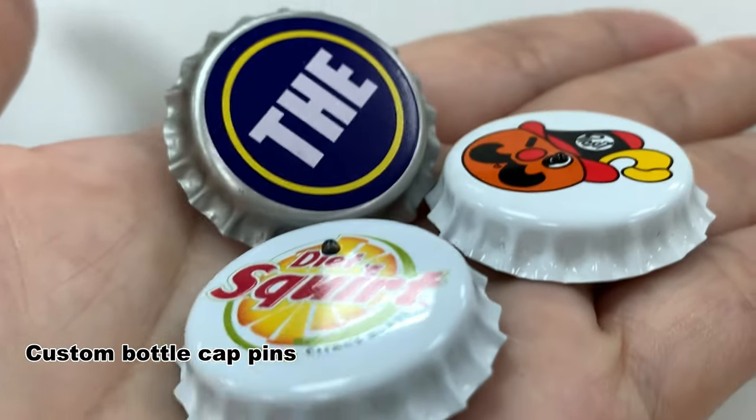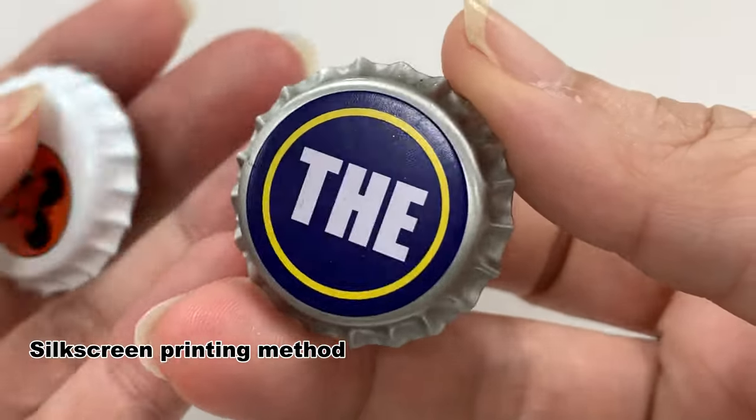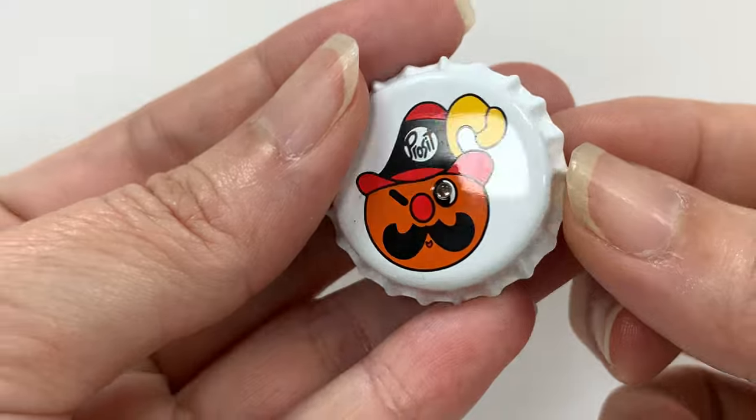Custom bottle cap pins can be made from aluminum materials and are typically attached with a pinback or a magnet. They are a popular form of merchandise, promotional items, and collectibles, often used for branding, marketing, or fundraising purposes.